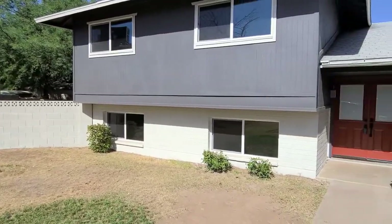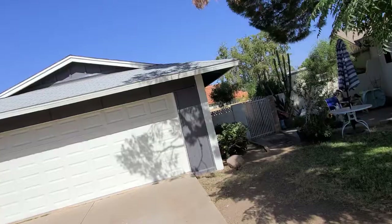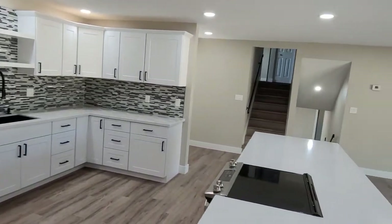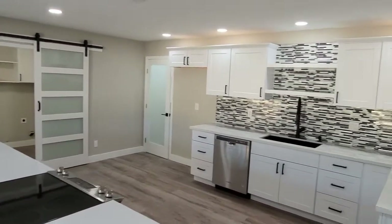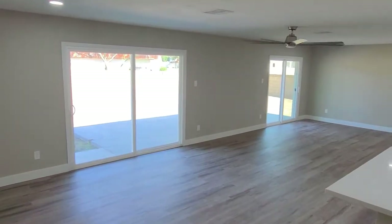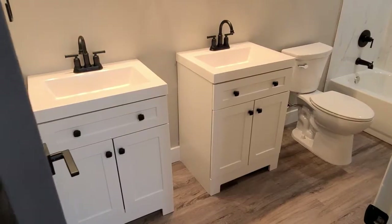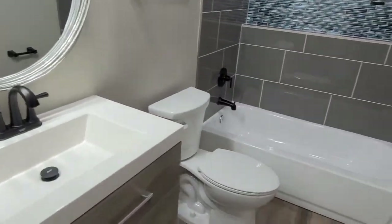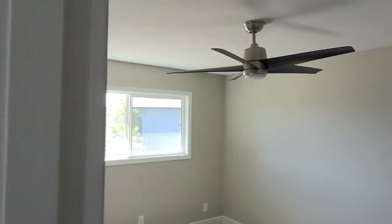Good afternoon, Jermaine Roberson here with the Roberson Team. I'm at 4720 West Hayward, about 43rd Avenue, just one or two streets south of Northern. It's a beautiful tri-level home — top stairs, middle stairs, and a bottom basement-style level. Built in 1970 but fully remodeled, four bedrooms, four baths, 2,500 square feet on a corner lot with an 11,000 square foot lot. No HOA, asking price $489,000, putting the mortgage around $2,000 a month. Let's go take a look inside.